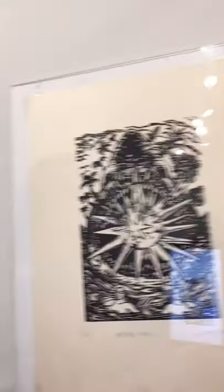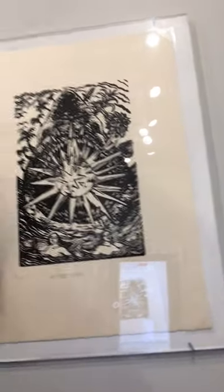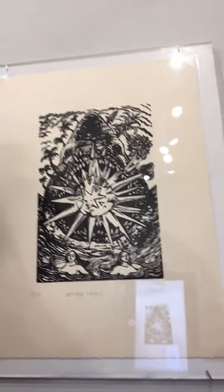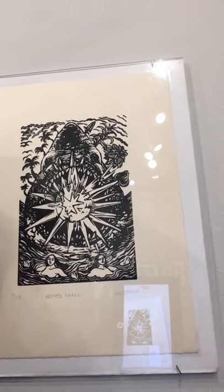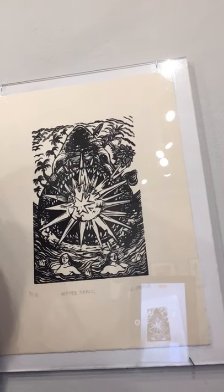Next I have a linocut here — a recent linocut that I made during quarantine. This one is called Mother Shark, going along with that motif of sharks eating the sun.